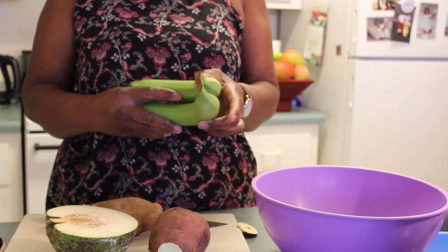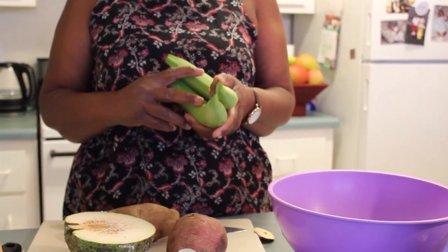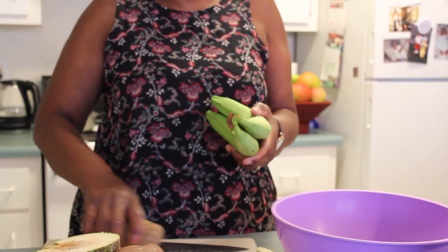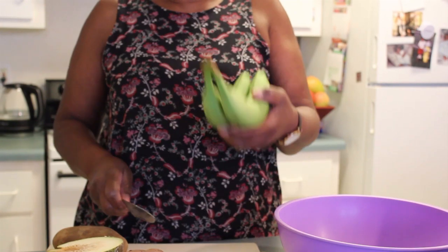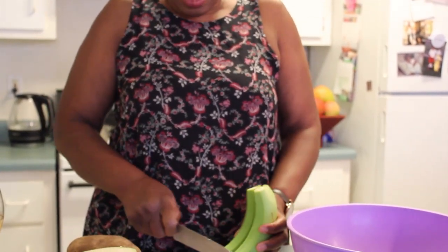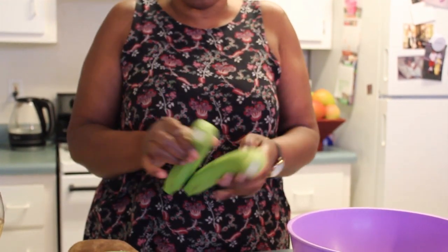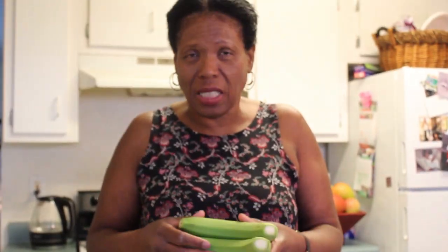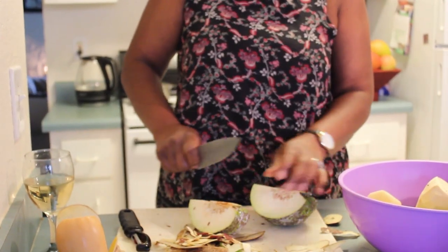This is still a lot of food, so some of it will probably end up being served tomorrow as well. For the green banana, I don't take the skin off — I just cut the tips off, wash them, and boil them just like that. When you're ready to eat, you just peel the skin off. Green bananas are very high in protein.